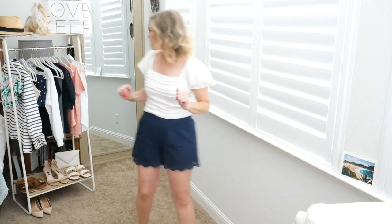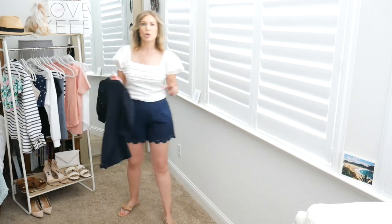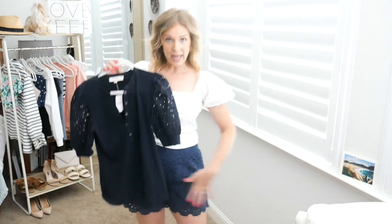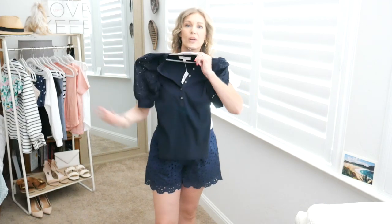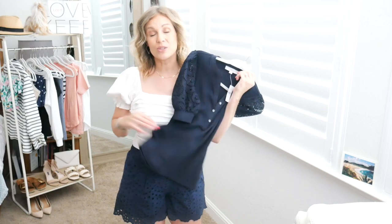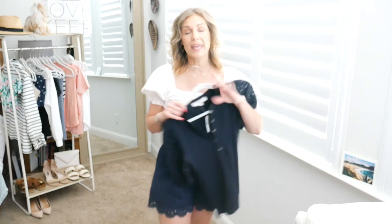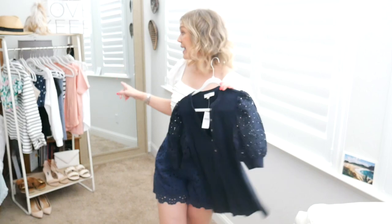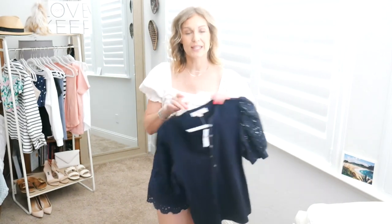I did want to mention what I'm noticing with the navies in this Loft haul — many of them don't quite mix. I had originally purchased the eyelet top thinking it would match the eyelet shorts for a monochromatic navy outfit, but unfortunately they are very different shades of navy and the eyelet is also a little bit different. It also doesn't work with the navy polka dot skirt — it's just way too much and a little off on the shades, so thought I'd mention that.